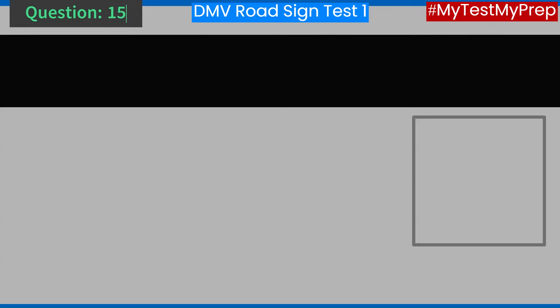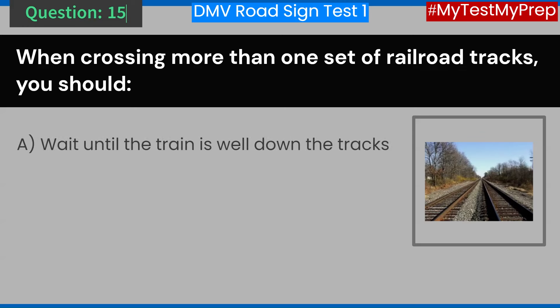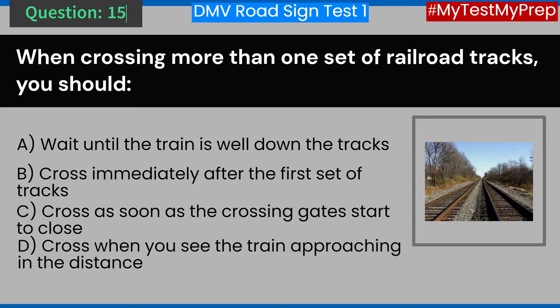Question 15. When crossing more than one set of railroad tracks, you should: A. Wait until the train is well down the tracks. B. Cross immediately after the first set of tracks. C. Cross as soon as the crossing gates start to close. D. Cross when you see the train approaching in the distance. Answer: A. Wait until the train is well down the tracks.